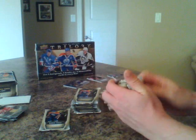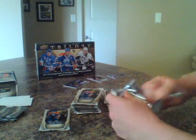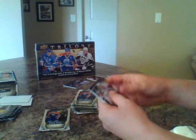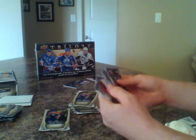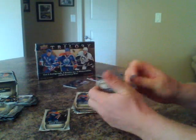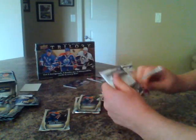Peeling through a few more packs here — base, base, all base and a decoy. Base, base, four base cards and a decoy. Three sick cards so far though. I'm guessing this is the pile that will be a little bit weaker as far as hits. It's funny how Upper Deck packages these — I think they mix it up a little bit.